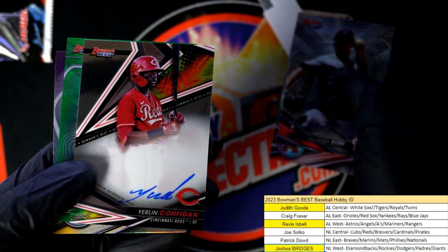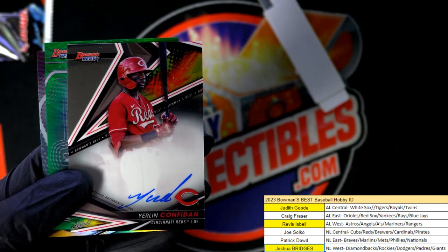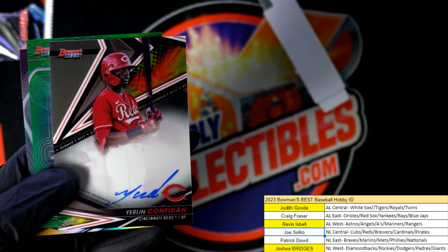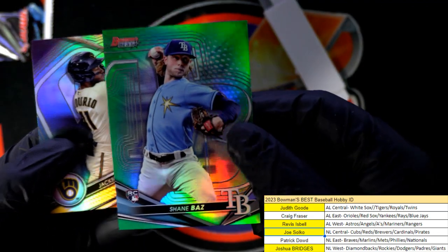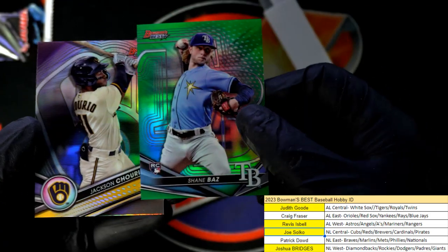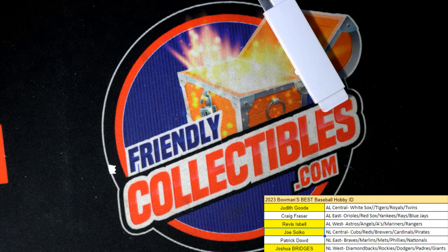Maybe not. What is it? It's Reds — Cincinnati Reds. You've got one out of the box, Craig. Congratulations. And that's Joe with the fourth and final autograph. Congrats, you guys. Fun, rip it up. It's a Bowman's Best parallel number 2 of 99 here. Good things, Papa Loose. Congratulations.